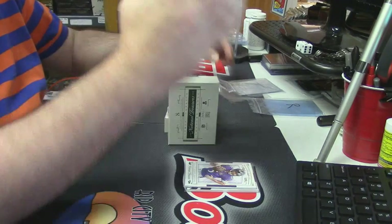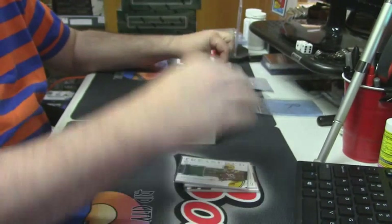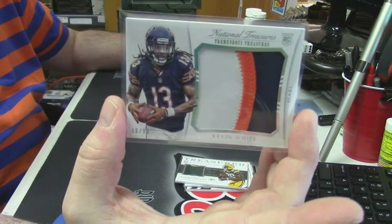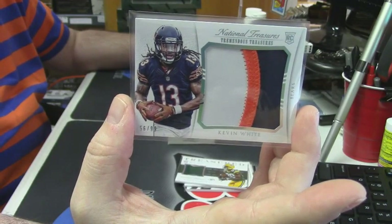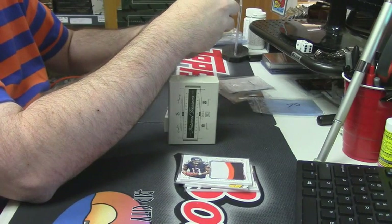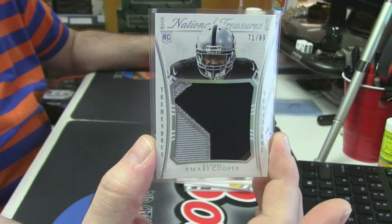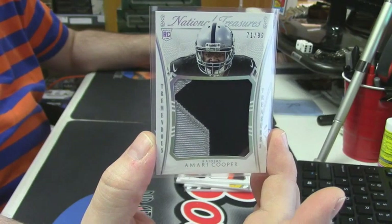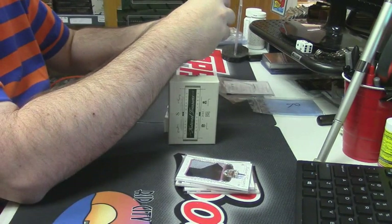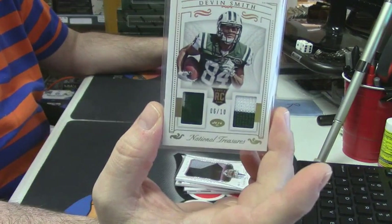66 out of 99 for the Green Bay Packers, Ty Montgomery. 56 out of 99, Chicago Bears, three-color jumbo, Kevin White — that's a good card. 71 out of 99, two-color, Amari Cooper — that's a good card. 6 out of 10, two-color and two-color for Devon Smith.